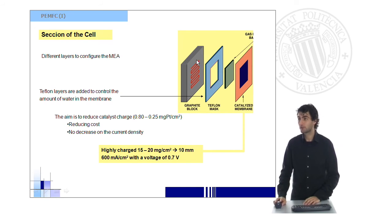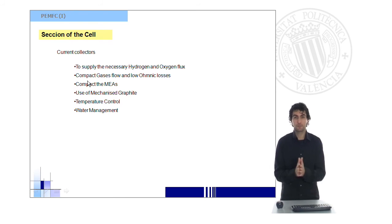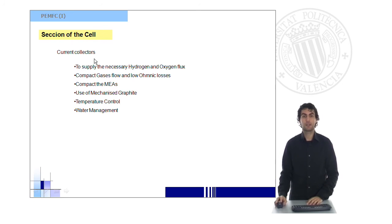Here we can see a graphite block, which is typically a current collector plate. It helps diffuse hydrogen or oxygen depending on which electrode we are working with, and also drives the electrons — the current — from or to other parts of the cell. These current collectors are technologically very important because they supply the necessary hydrogen and oxygen flux, help compact the MEA — the membrane electrode assembly, which is the central part of the cell — and also manage water and temperature. It is common to recover the heat produced in the reaction and use it in other parts of the plant.